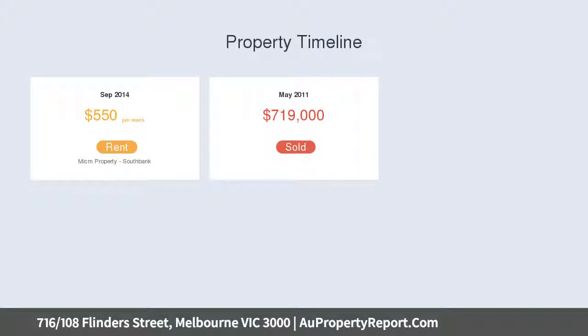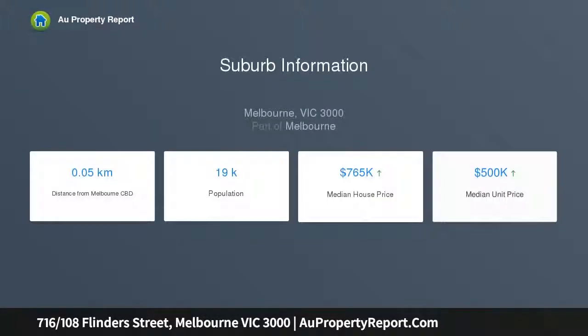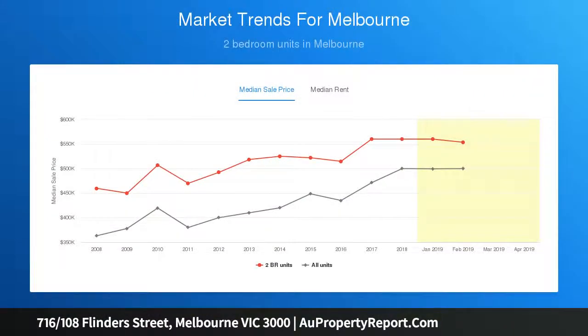This modern two-bedroom apartment is built for the entertainer who appreciates quality. The apartment boasts an open-plan living area, main kitchen appliances, and views from the MCG to the Eureka Towers. This apartment is everything Melbourne, with an unbeatable location.